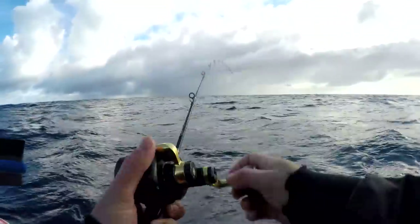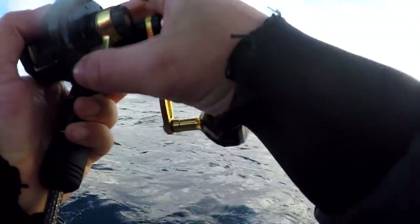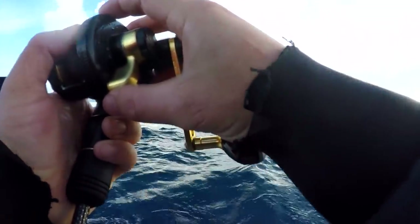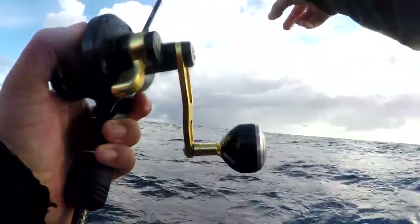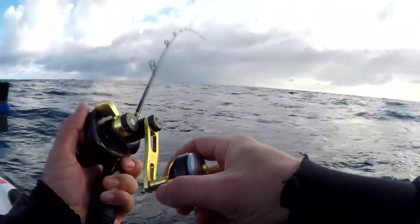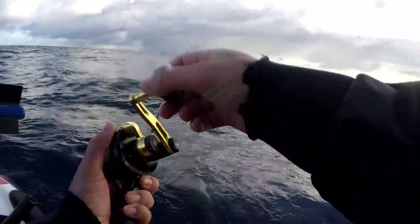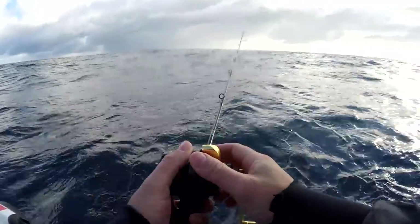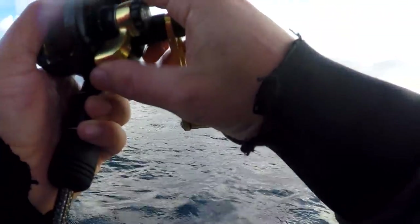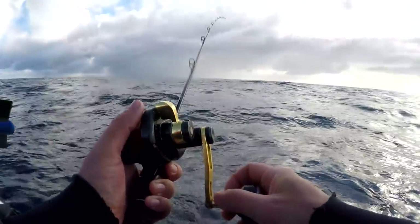We had some bites. I've switched up to the 150 gram BDI kabura just to get down to the bottom quicker. The wind's picked up a little bit, we've got a bit of a rainstorm over there so hopefully that doesn't affect us too much. Yeah, it's a bit quiet today so far, but we did just have a fish on which is always a good sign.